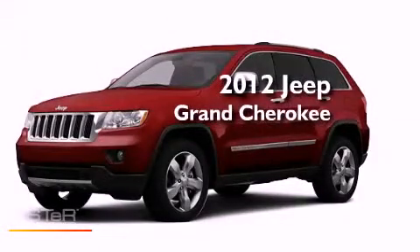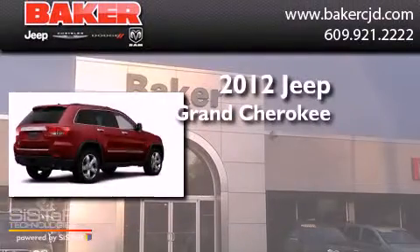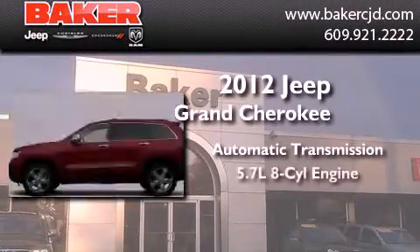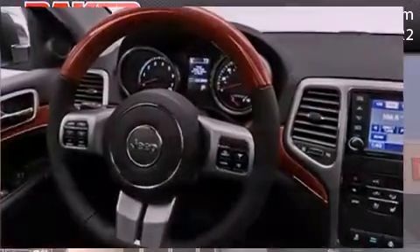This is a brand new 2012 Jeep Grand Cherokee. This SUV has an automatic transmission, a 5.7-liter V8, and the added capability of four-wheel drive.